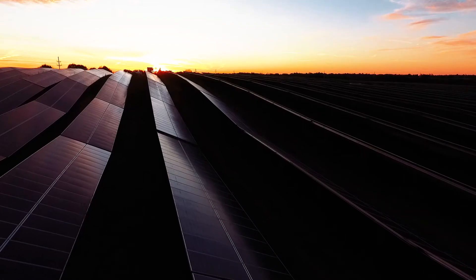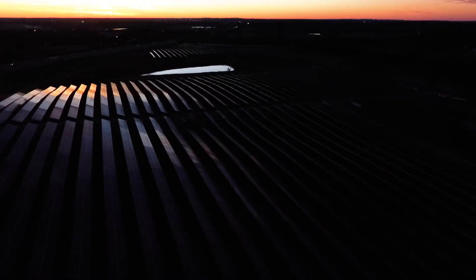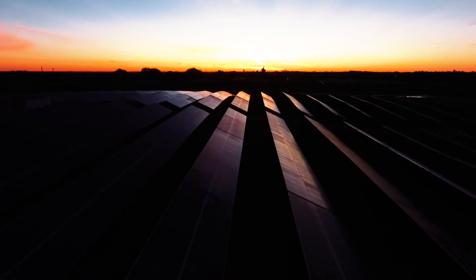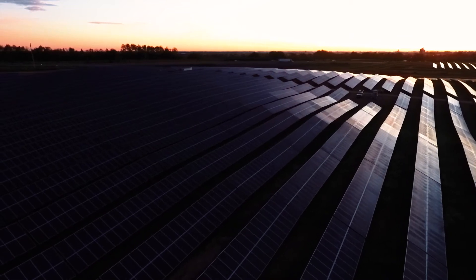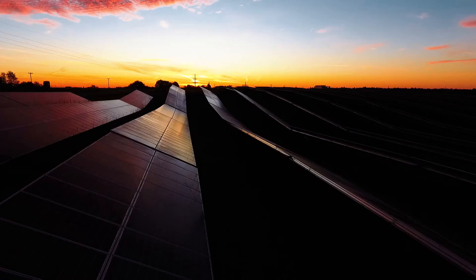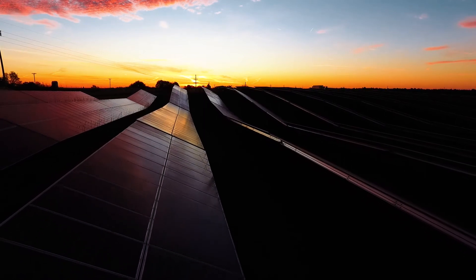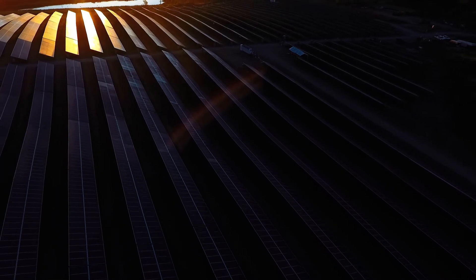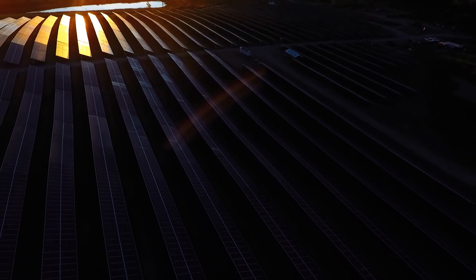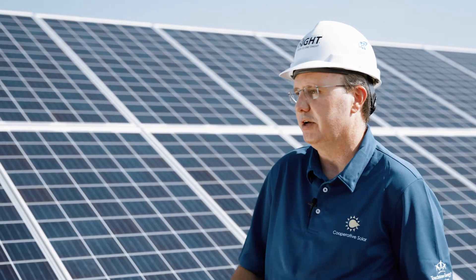So after that 25 years, those will probably be changed out for something else. We feel pretty confident in their ability to operate for that full 25 years and provide value. According to our calculations, we think that over the course of about 15 years, the panels will pay for themselves. And if somebody is interested in renewable power and that's important to them, we believe it's a very good option for them.